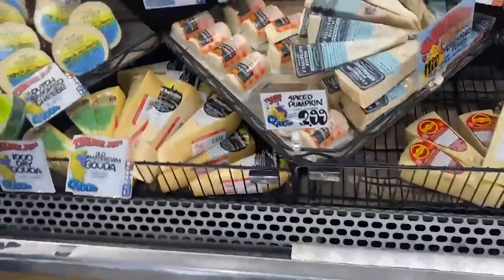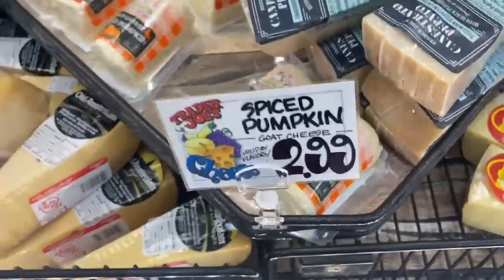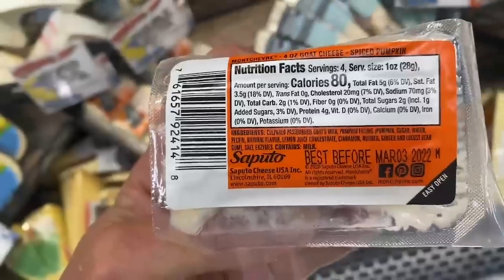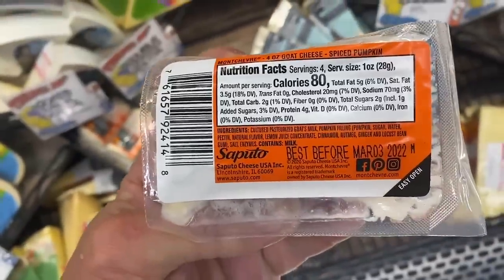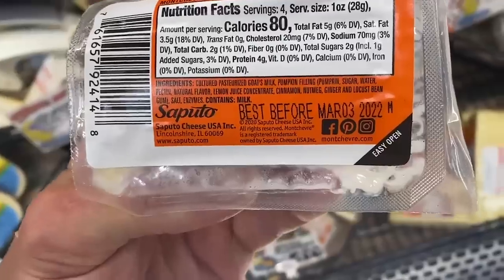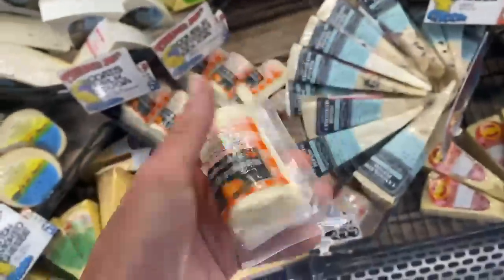Another one is this goat cheese in a spiced pumpkin flavor, which is really interesting. It does have some sugar added, but we're still talking only two grams. Goat cheese is arguably the best keto cheese because it's rich in MCTs that can drive up ketone values. The sugar kind of negates that and might slow ketogenesis, but overall it's still a good quality cheese.